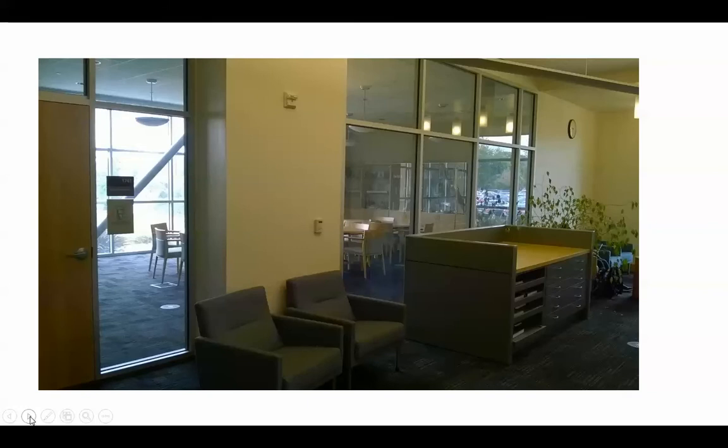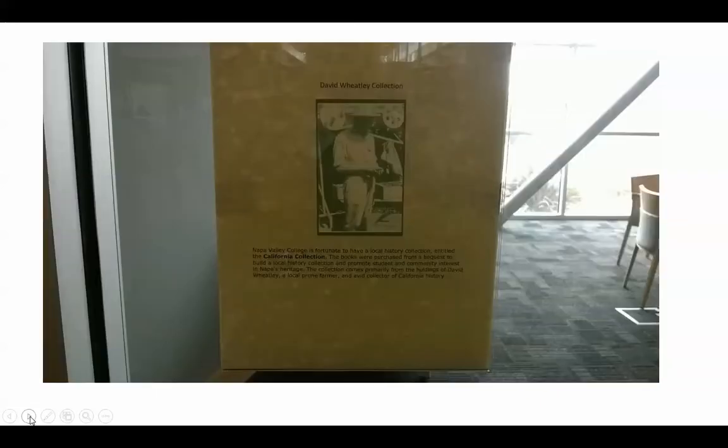Here's an example of room 1738, a classroom in the bottom of the library — another great space with lots of windows. We do have a laptop cart that we keep in this classroom. This is toward the back of the library — our special collections room where we keep a lot of rare books, signed books, and so forth. This area also holds some of the California collection related to David Wheatley.